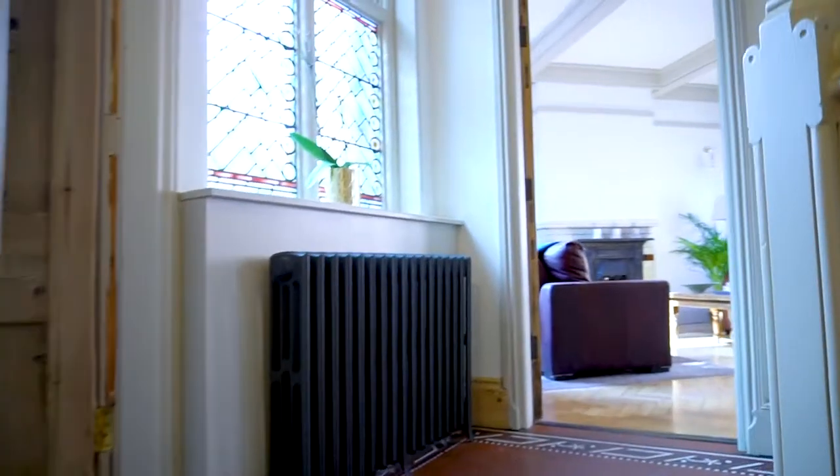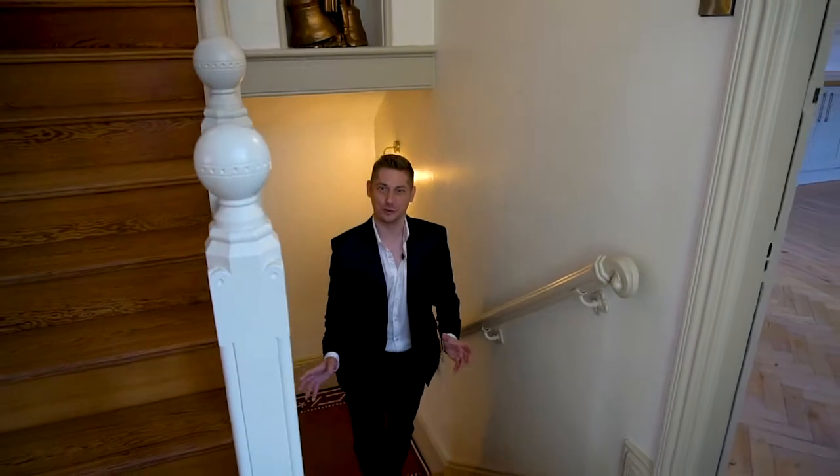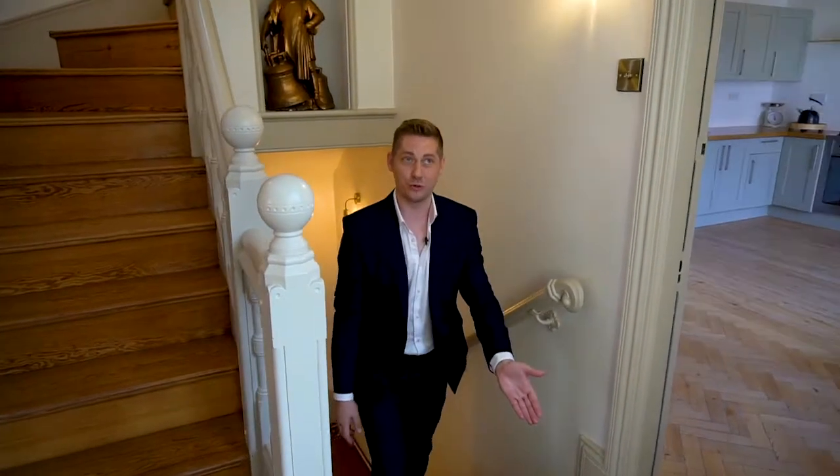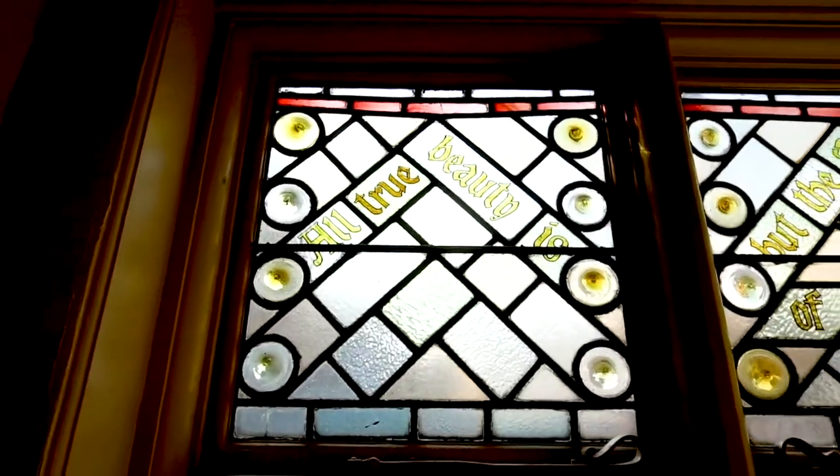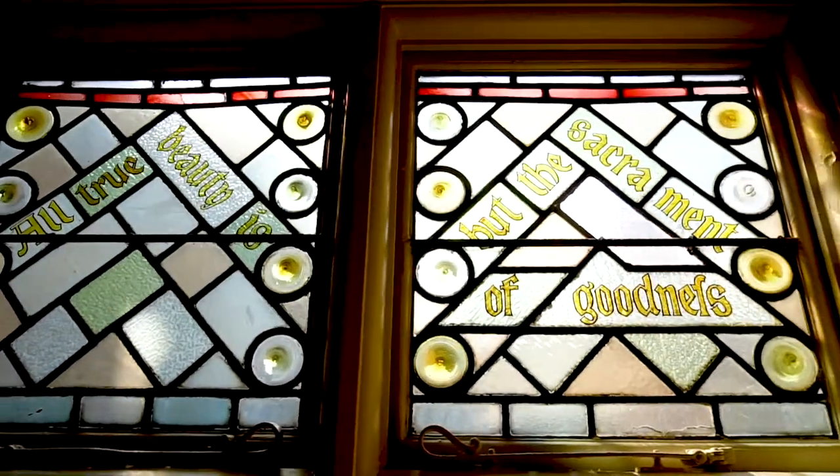So as you can see from the minute you get into the property, it's packed full of all the features you'd expect, from the tiled floors to the amazing stained glass windows. This was created as a showcase for Watson Fothergill to show his clients exactly what he could do for their homes.